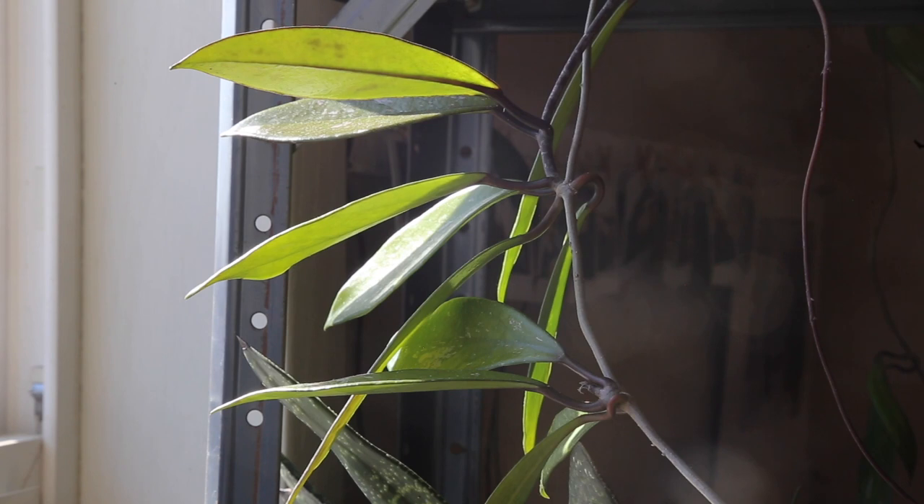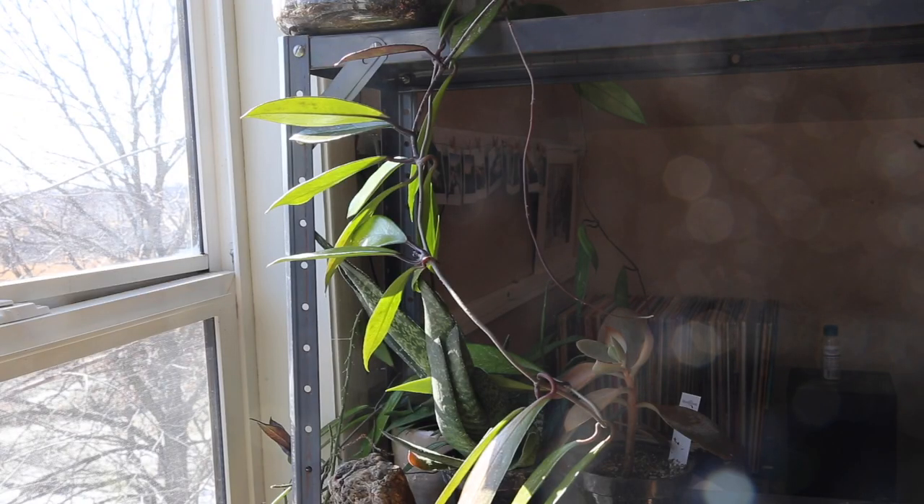The next plant is the Hoya pubicalyx. I don't like the name, but I love Hoyas. A lot of my environments aren't humid enough for most Hoyas, but this one does really well in any environment as long as it's not super dry. It originates from the Philippines and has succulent foliage but is also a vining plant with a gorgeous, almost feather-like leaf. You definitely want some support — a wall or trellis — to help it grow up. By full growth it can reach eight to ten feet, which is incredible.